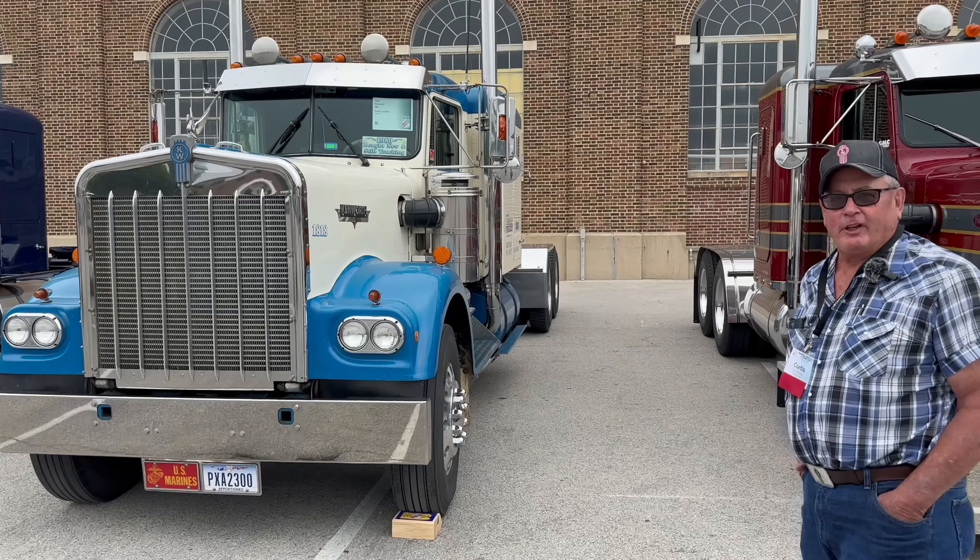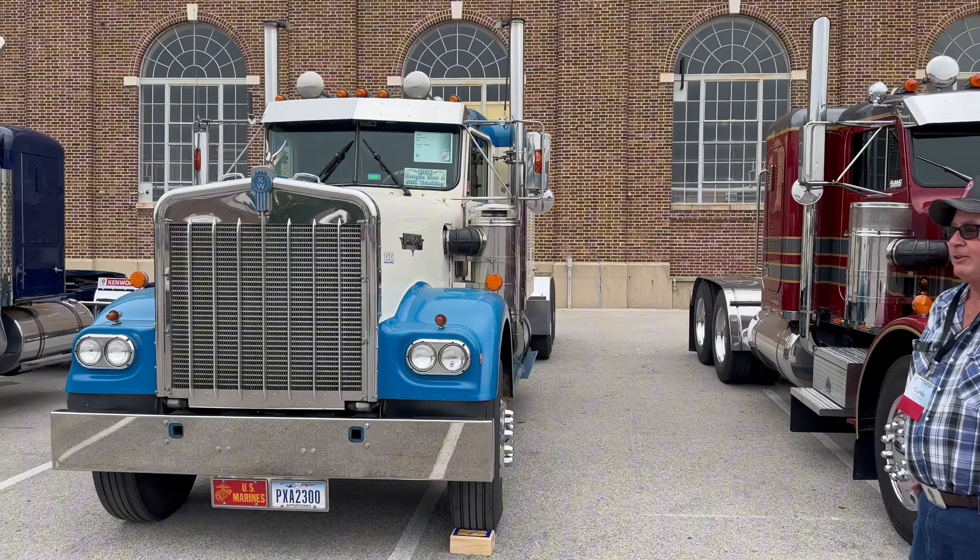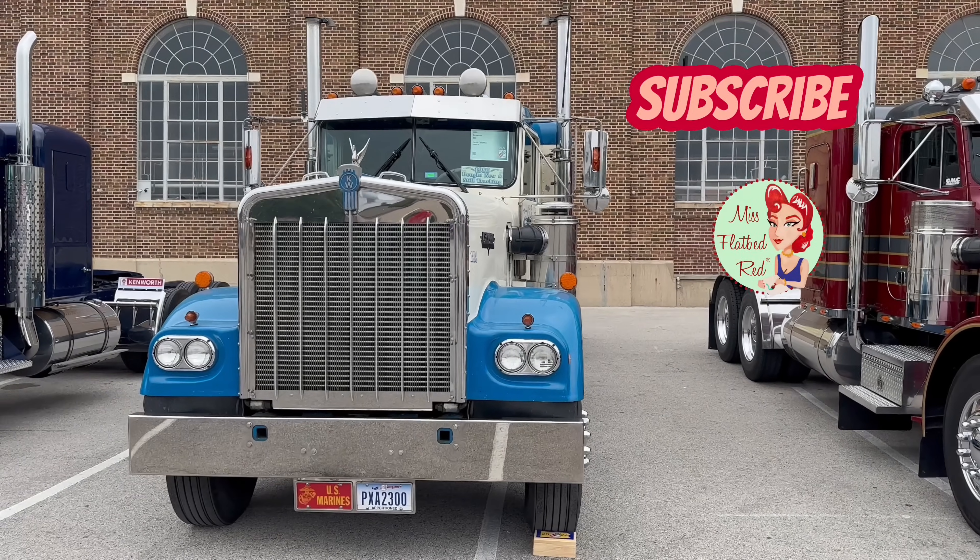I'm Kurt Steffler from Palm Bell, Pennsylvania. Bought this truck new in 1980 at Youngstown Kenworth.